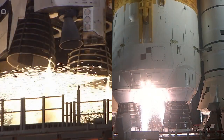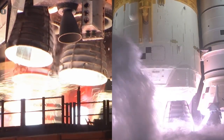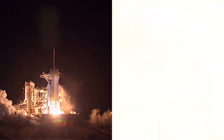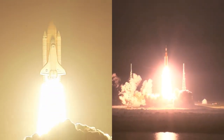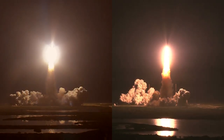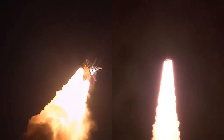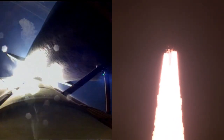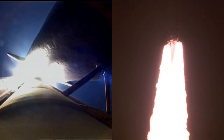Hydrogen burn-off igniters initiate — seven, six, five, four — stage engines start — three, two, one — boosters and ignition and liftoff of Discovery. We rise, blazing a trail back to the moon and beyond. All four RS-25 engines and two solid rocket boosters now propelling the vehicle at 128 miles per hour. Houston, Discovery roll program — now 30 seconds into the flight of Artemis 1.